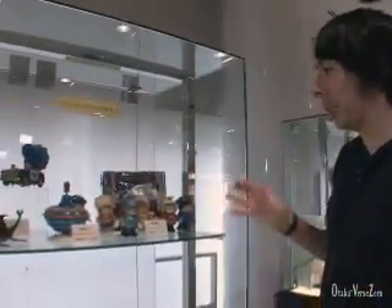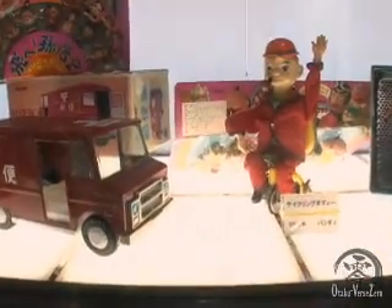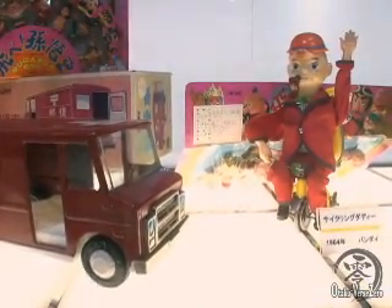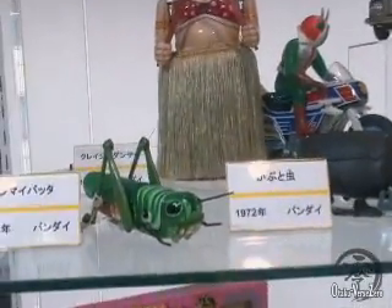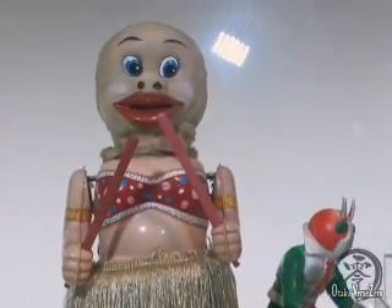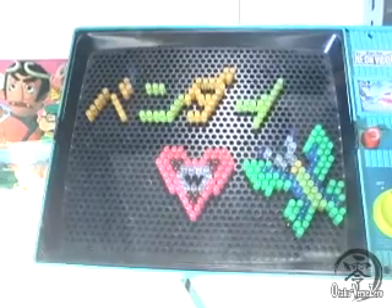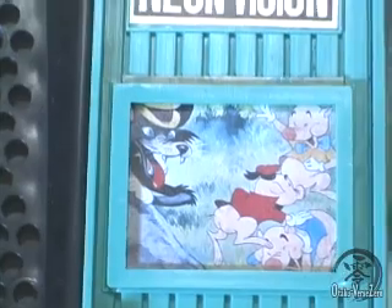Here are some of the really, really old, weird toys that Bandai made back in the day. Like Cycling Daddy — I wonder how many kids got that for Christmas and were disappointed or entertained by the pipe smoking action. Up here we've got a Grasshopper, a Kabuto Mushi, and a Crazy Dancer. And something really interesting called Bandai Neon Vision from 1969. It suspiciously looks like a Lite Brite, and I like the fact that it has a kind of strange depiction of the three little pigs on the little screen. This is a really interesting piece I've never seen before.